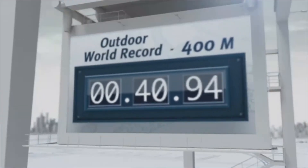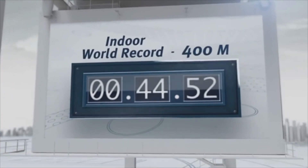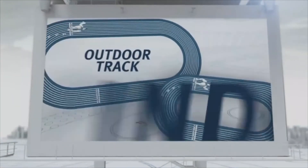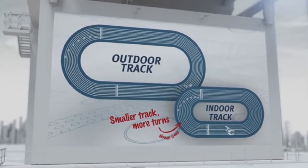The world record for running 400 meters is 43.03 seconds, while indoors it's 44.52. Why slower? Indoor tracks are half the size of outdoor tracks, so runners must make twice the amount of turns, which slows them down.